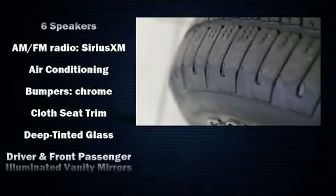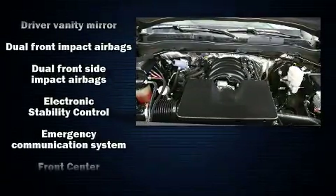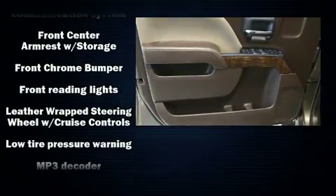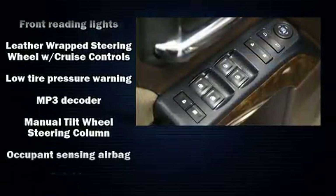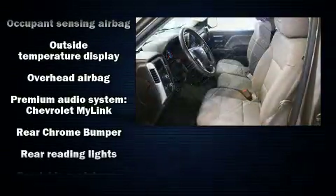Chevrolet ensures the safety and security of its passengers with equipment such as dual front impact airbags with occupant sensing airbag, traction control, brake assist, a panic alarm, OnStar, and four-wheel disc brakes with ABS.